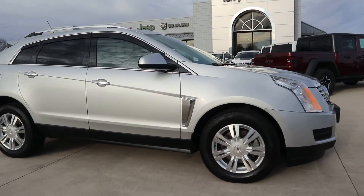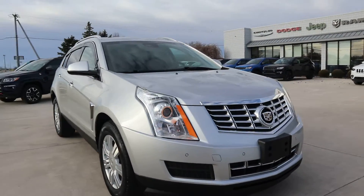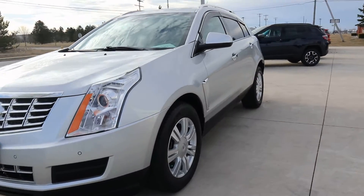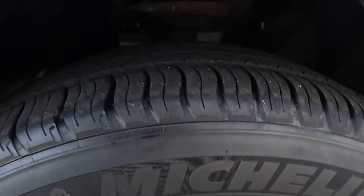Outside of this vehicle is in great shape. Tires look good.